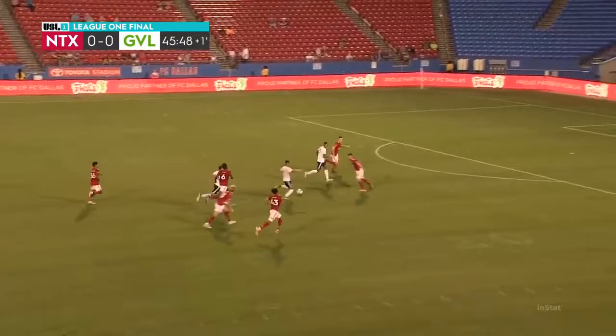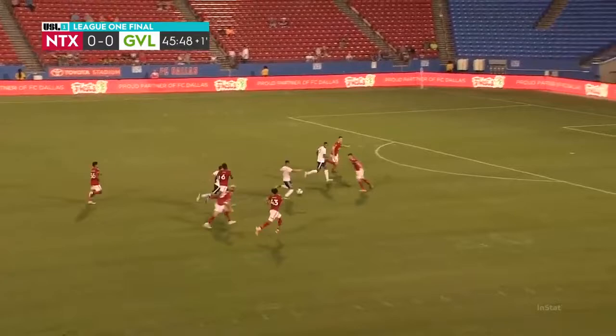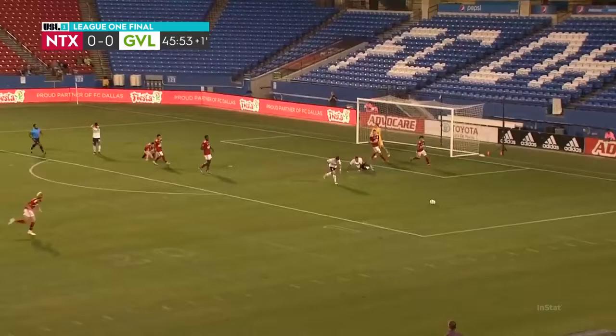Bermudez, he looks to get it back. Bermudez to his left foot! It's saved! It's just out of the reach of Donnelly!